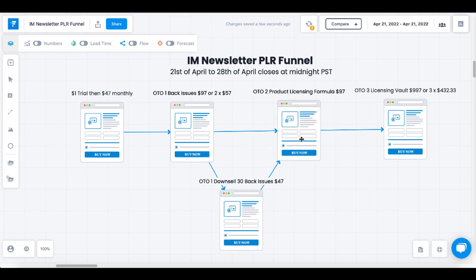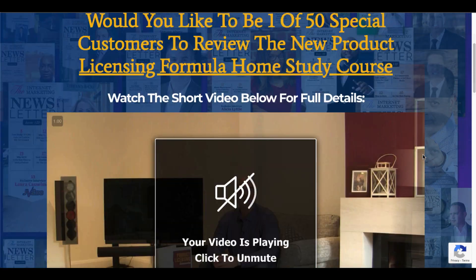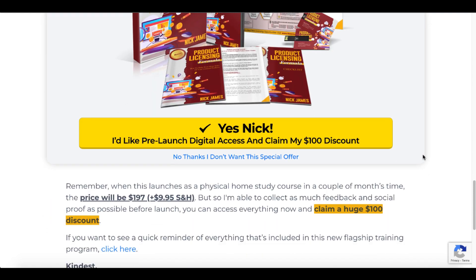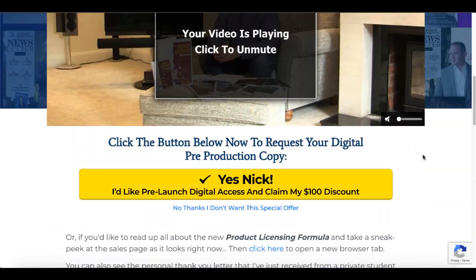OTO2, the second upsell, is the product licensing formula at $97. This is only going to be offered to one of 50 customers. To review this home study course, you can scroll down to see the price and the discount. It's quality training, a quality product — just like everything that Nick James does.